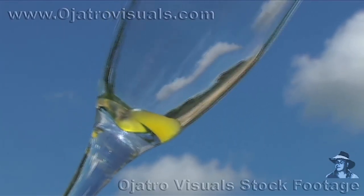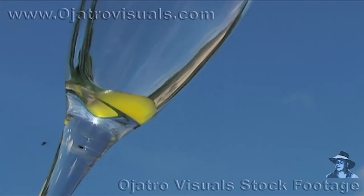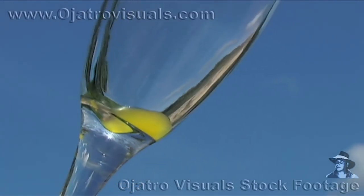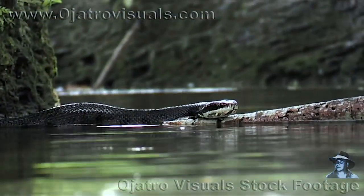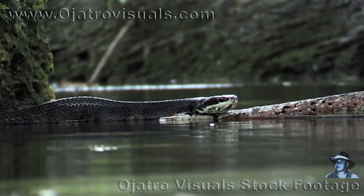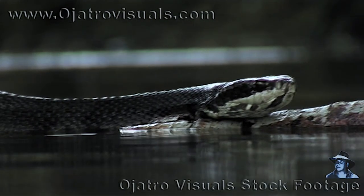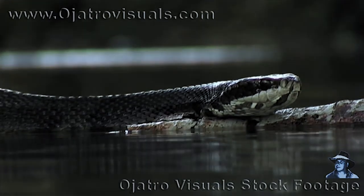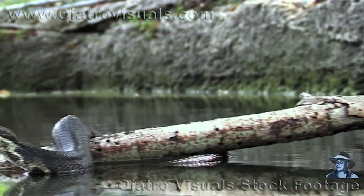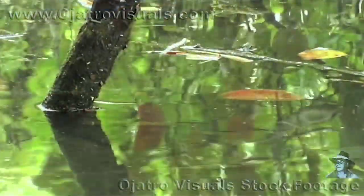The venom of this snake happens to be the same color as the diamondback's venom. It is also a hemotoxin, causing tissue damage and hemorrhaging when bitten by these snakes. But usually the venom of the cottonmouth is not quite as fatal as that of the diamondback.